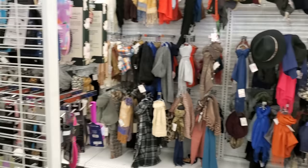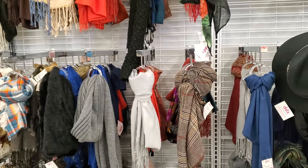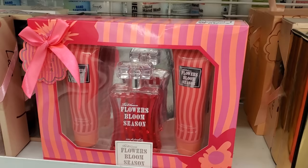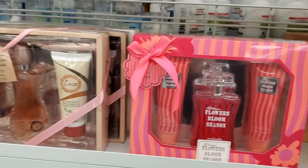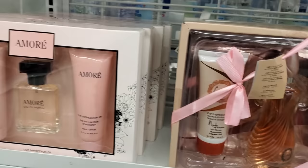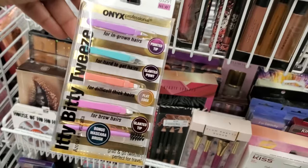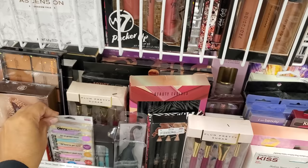There are plenty of scarves — some are four to five fifty. For perfume, they have Flowers Bloom Season for six dollars, which includes body lotion, shower gel, and perfume. A mini for hard-to-get hair is four dollars, and another one is five dollars.